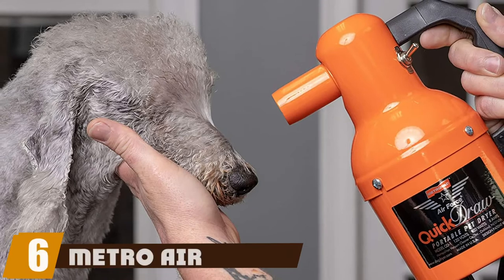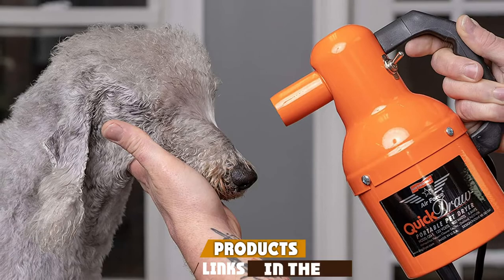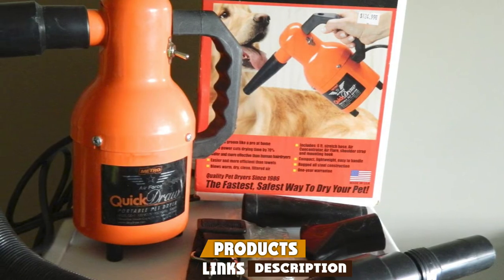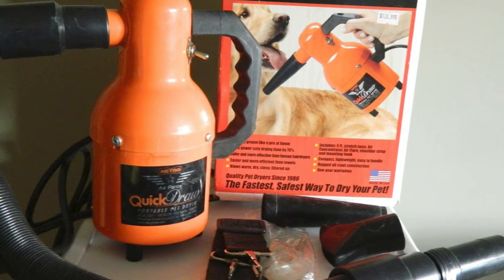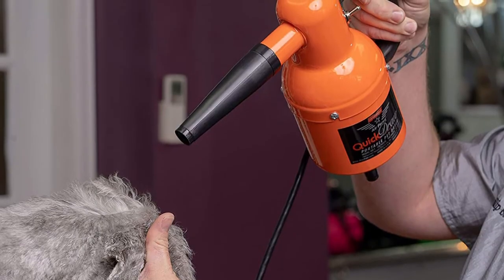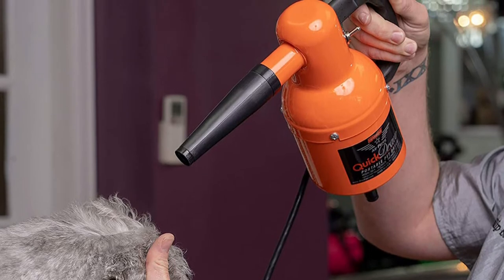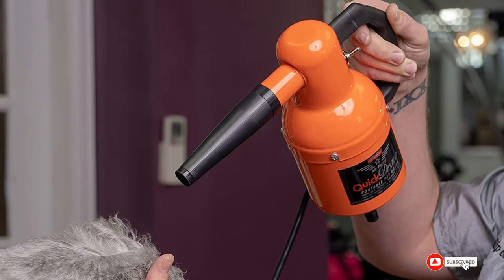The number six position is dominated by Metro Air Force Steel. If you're into hiking and camping and want to take your dog along, this lightweight dog dryer comes with a superb shoulder strap and mounting hook. With a reliable electrical source you can dry off the wettest dog in a matter of minutes. It is tiny but a packed powerhouse for drying. Made locally in the USA, this product comes with a stainless steel body that ensures high durability and longer sustainability.